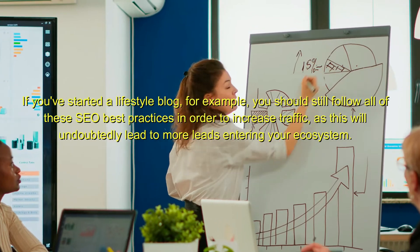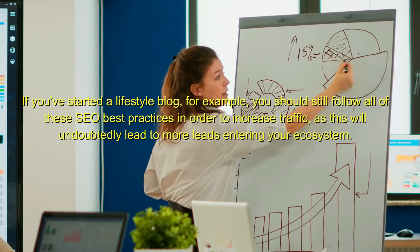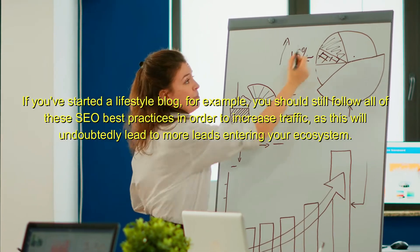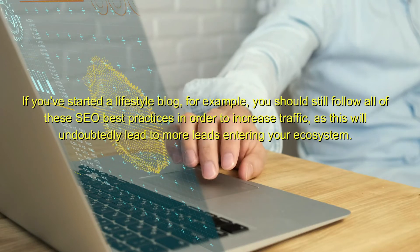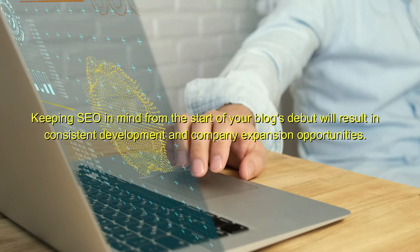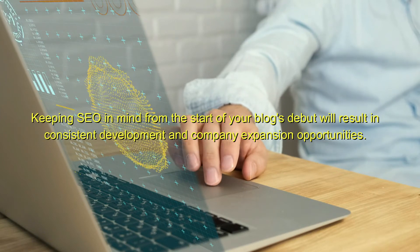If you've started a lifestyle blog, for example, you should still follow all of these SEO best practices in order to increase traffic, as this will undoubtedly lead to more leads entering your ecosystem. Keeping SEO in mind from the start of your blog's debut will result in consistent development and company expansion opportunities.